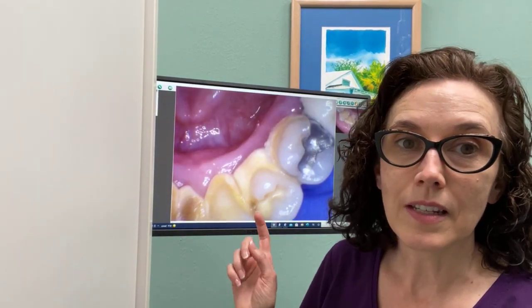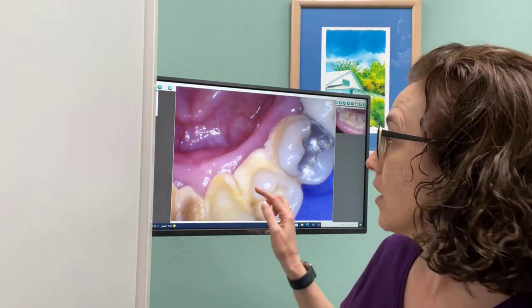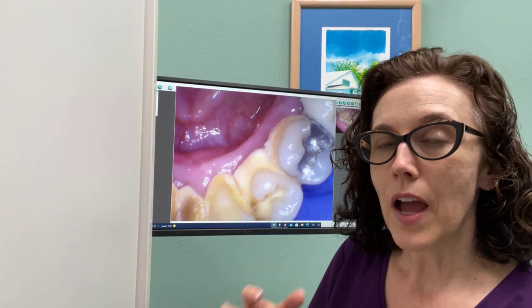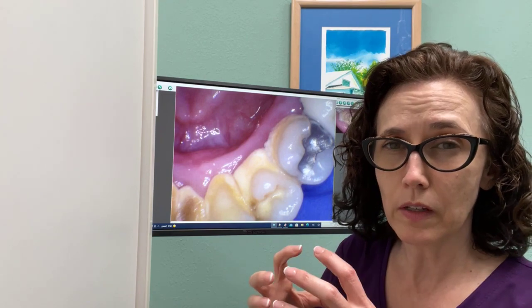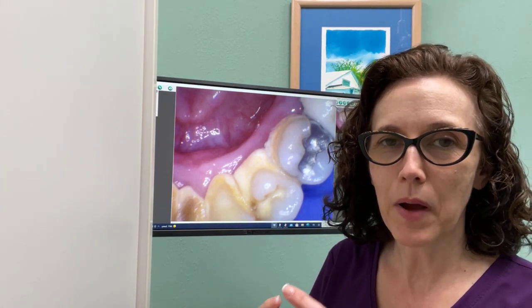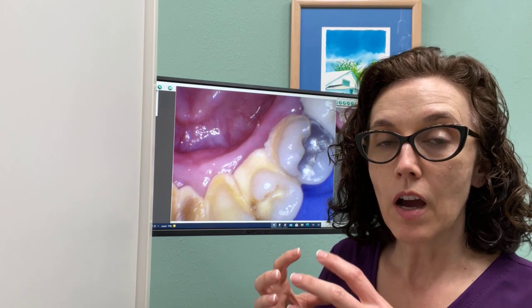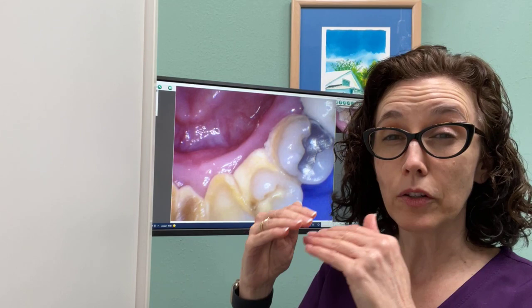In this instance, even though there's a lot of calculus or tartar buildup, you can actually see right here it's kind of white and fuzzy. That's actually the softer part of calculus that's building on top of the hard deposit that's already there. It starts as a softer material and then over time gets harder, creating and building kind of in layers.